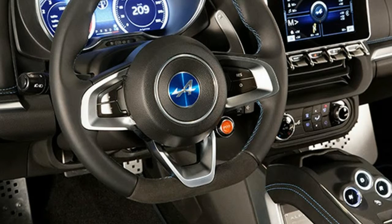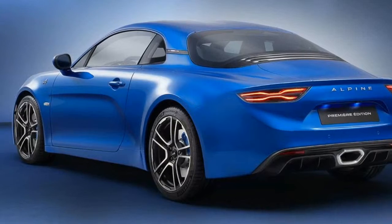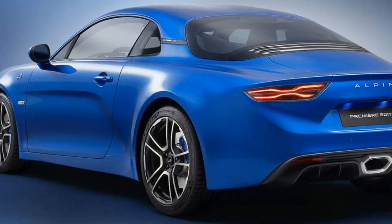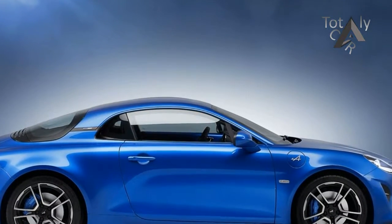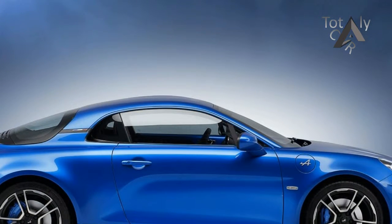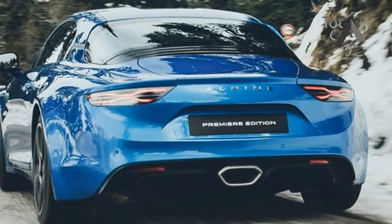Combining the timeless Alpine principles of lightweight, agility and performance, this mid-engine two-seater sports coupe is true to the spirit of its predecessors and in particular the A110 Berlinette. The new car will be built in the Alpine factory in Dieppe and deliveries will start late 2017 in continental Europe.